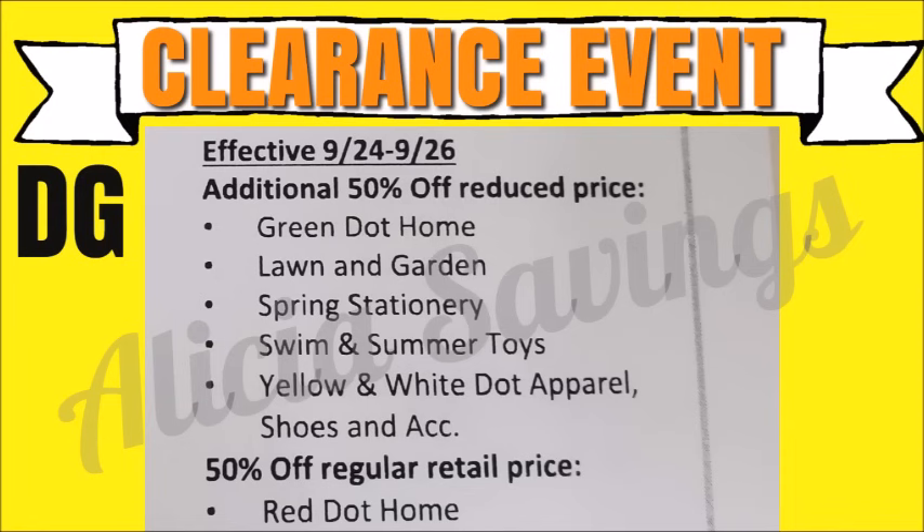There are several different categories of items that are going to be included in this additional 50% off seasonal clearance event at our Dollar General stores. Each one of these category items are already reduced by either 25% or 50%. I'm going to tell you guys what the percentage off the items are currently marked down to as I talk over each one of the categories.